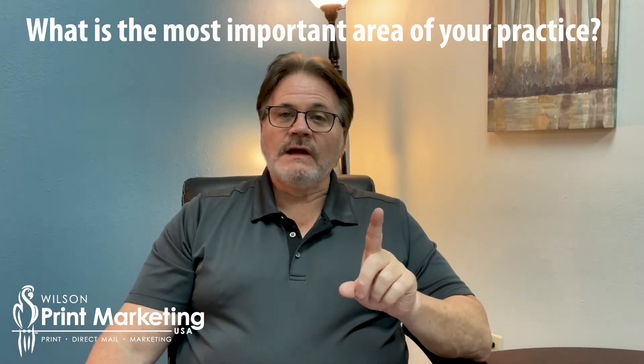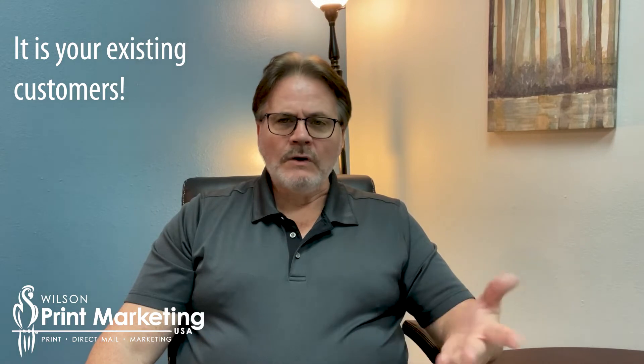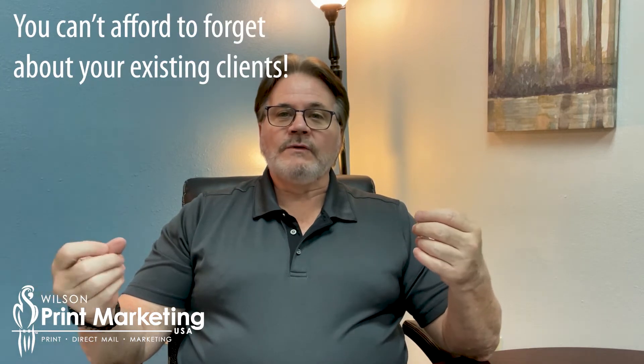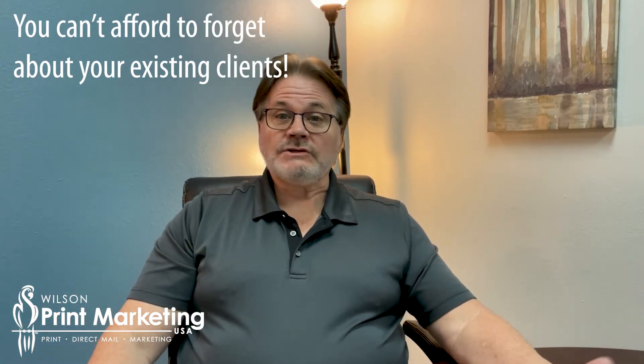This area has to do with the growth and the long-term survival of your practice. Do you know what it is? It's your existing clients and patients. In most professional practices, a lot of times you get caught up into the weeds of running your practice and you lose track of the people you're actually working with — your customers, your patients, your clients — who are your most important asset.